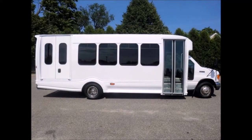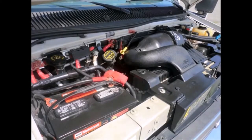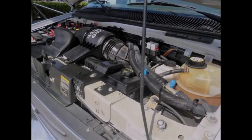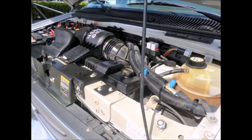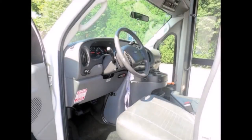Features include electric doors, Braun electric wheelchair lift, and the 6.8-liter 510 Triton gas engine that runs like new with a 5-speed automatic transmission with overdrive. All mechanical functions and equipment are in proper working order, and the bus is equipped with dual oversized mirrors.